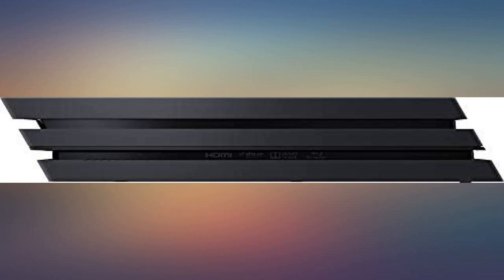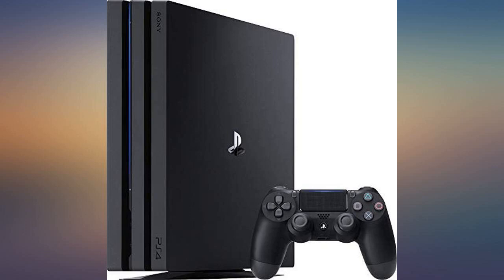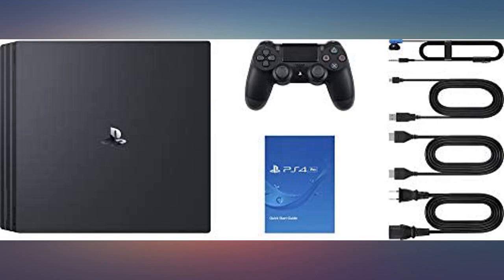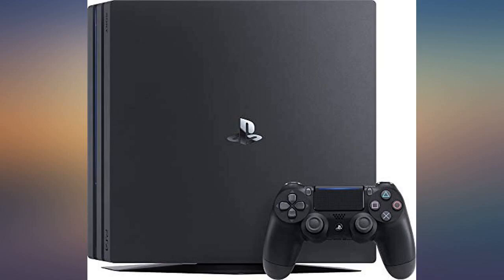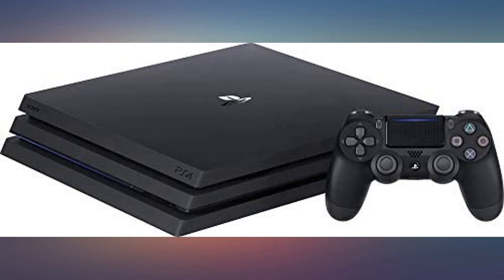This is the PS4 no one is talking about. I really don't have anything bad to say. My games load insanely fast and the memory is plenty for all my games. The best part for me — it looks just like a regular PS4 Pro. Very high quality. Looking forward to streaming all my games on my new PS4 Pro.